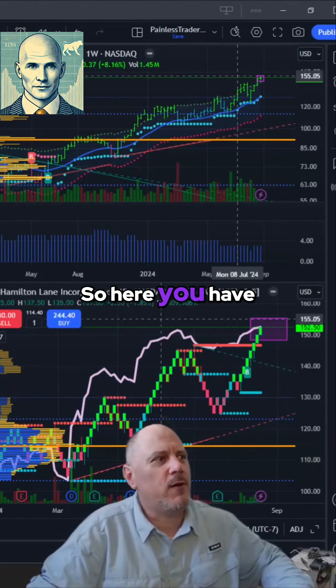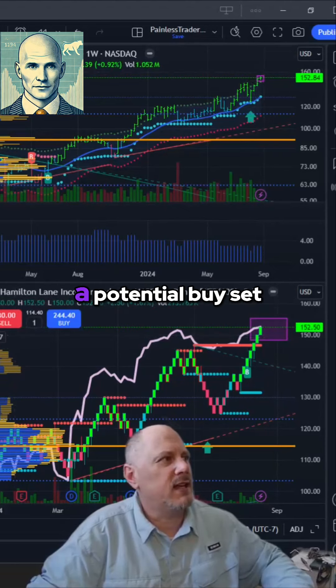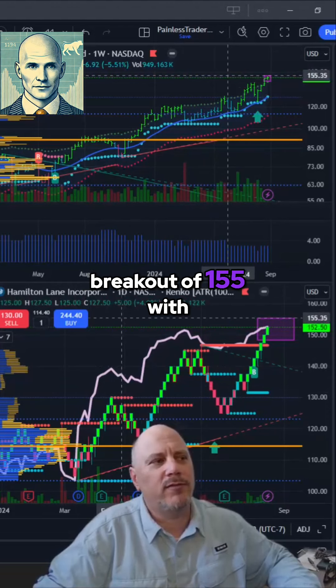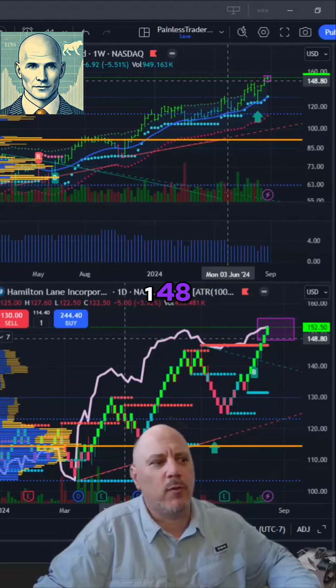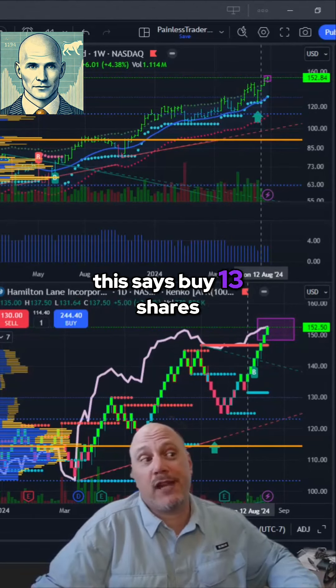So here you have your shakeout. It's gone into another consolidation, so this one has a potential buy setup in it right now. I would buy a breakout of 155 with a stop loss around 148. If I'm going to risk 200 bucks, this says buy 13 shares.